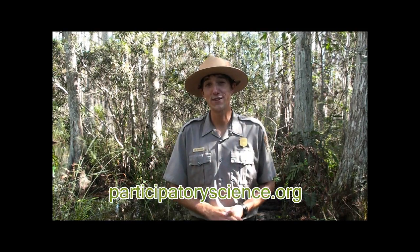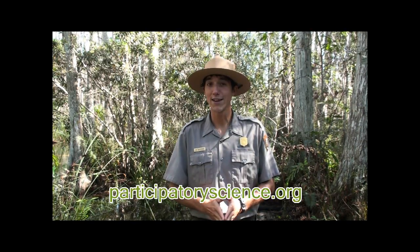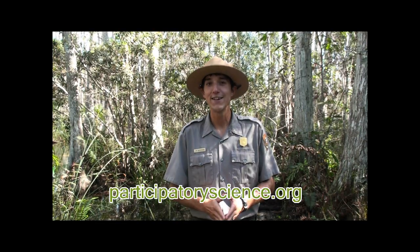For more information on this project, including curriculum resources for teachers, please visit the Acadia Learning for Participatory Science website, located at the URL at the bottom of the screen. Citizen science projects are growing in popularity around the nation and the world. Search the internet to find one going on in your area if you'd like to become a citizen scientist. If you'd like more information about Big Cypress National Preserve, including a listing of ranger-led activities, please visit our website at www.nps.gov/BICY. Thank you.